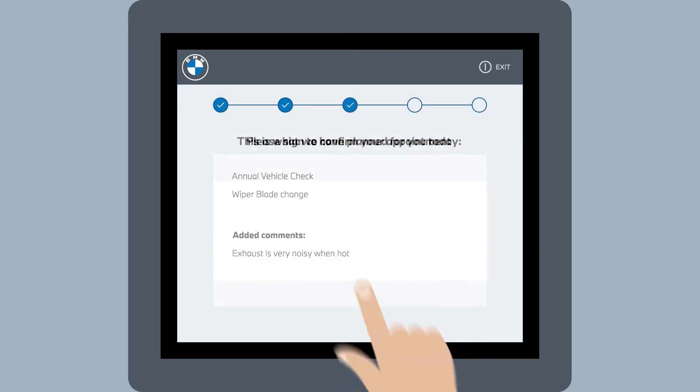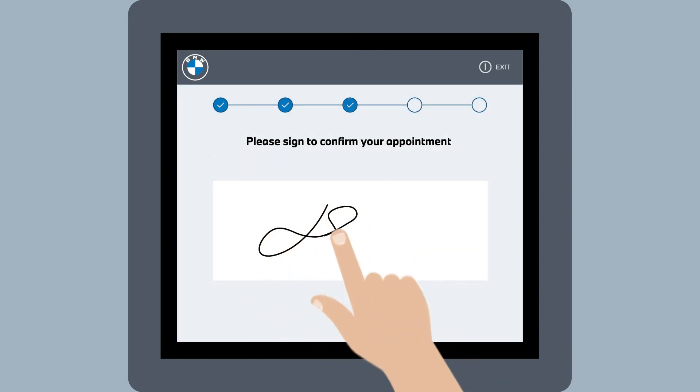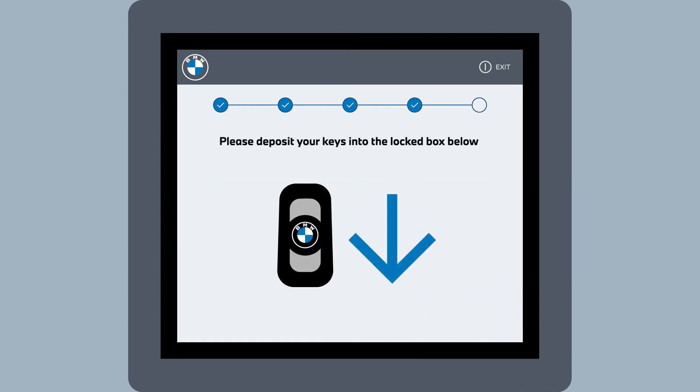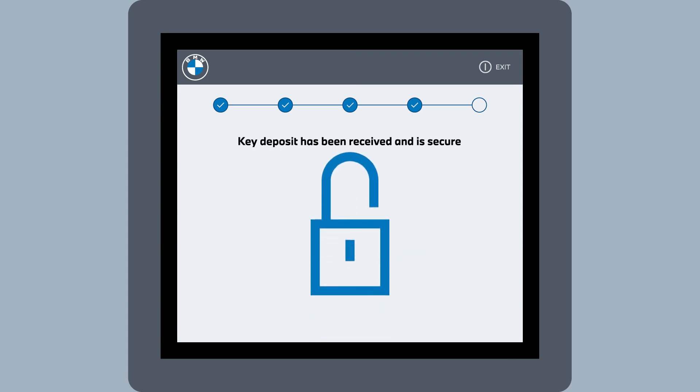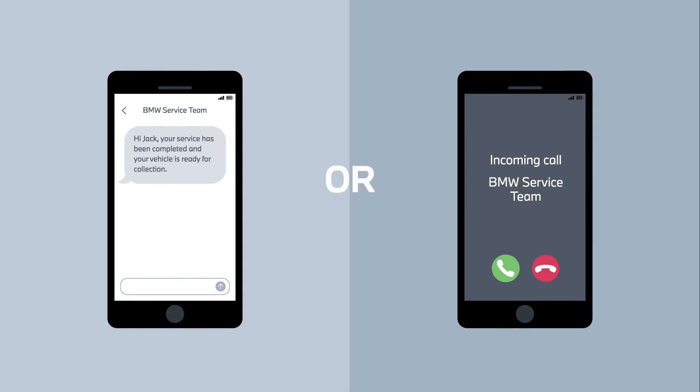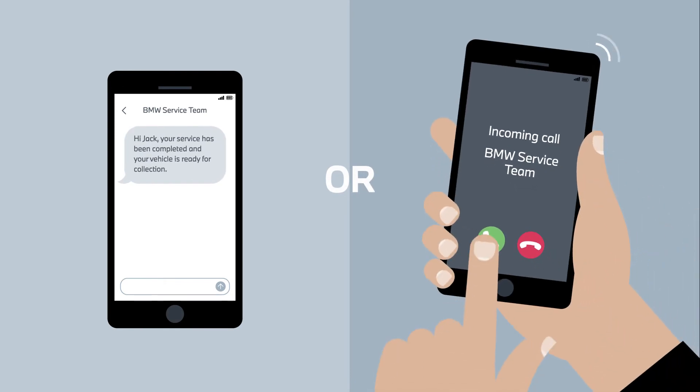Once your details are confirmed, you will be prompted to provide your signature and commence your vehicle key drop. Follow the prompts to securely deposit your keys and once the kiosk has confirmed the deposit safely received, you can be on your way. The service team will be in contact with you throughout the day and advise when your vehicle is ready to collect.